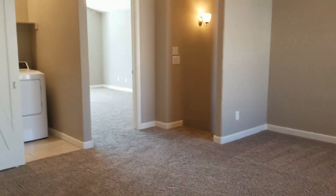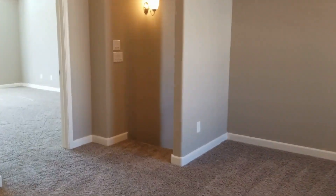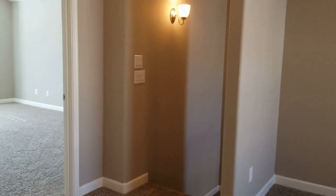If you think this might be the right home for you, please go to our website and apply at www.leaseaz.com. Thanks for watching — have a wonderful day!